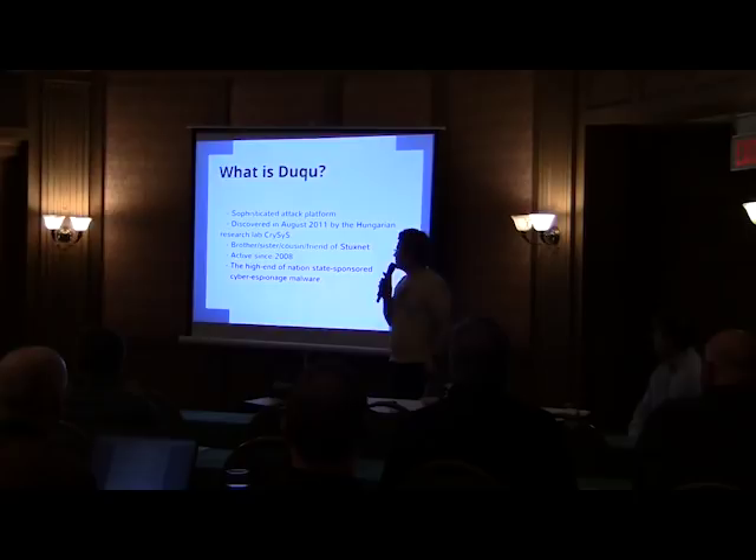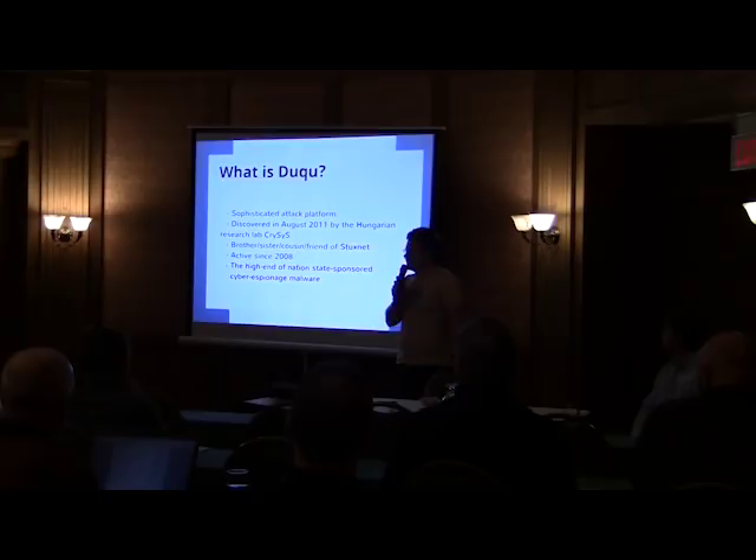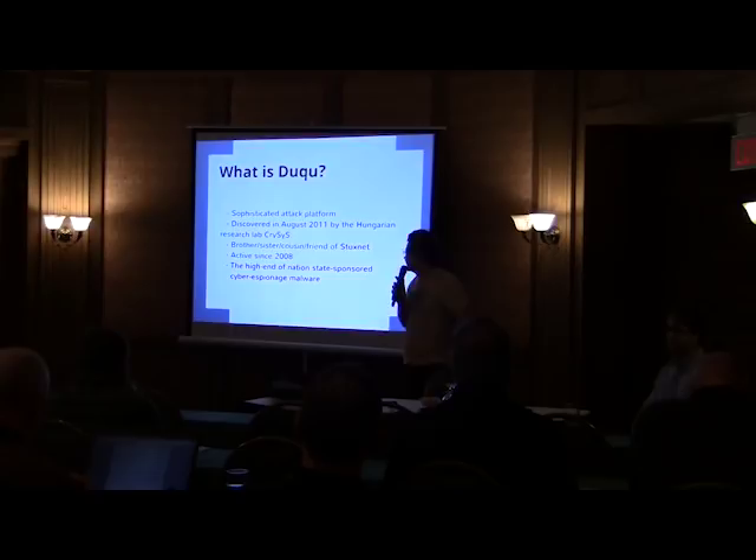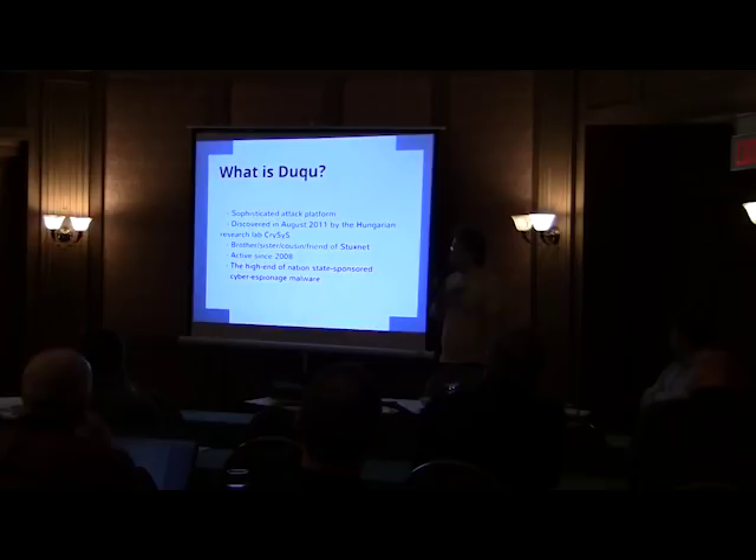So what is Duqu exactly? First of all, it's a sophisticated attack which seemed to be closely related to Stuxnet malware — we'll shed some light on that relation shortly. It was active since 2008 and discovered only in 2011 by a Hungarian research lab. It seems to be used as a cyber-espionage tool by some nation-state-sponsored organization.